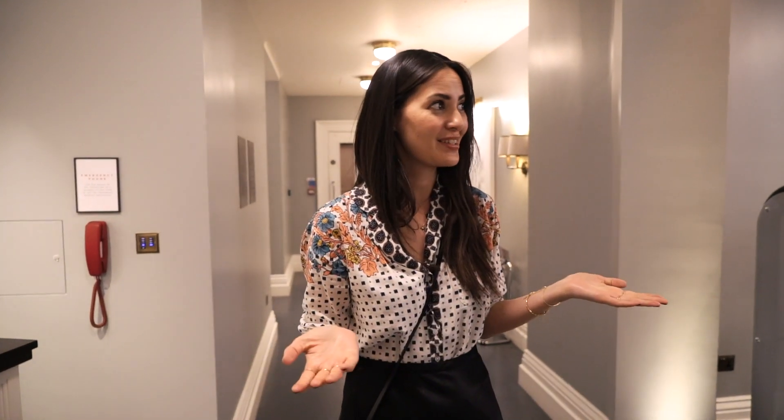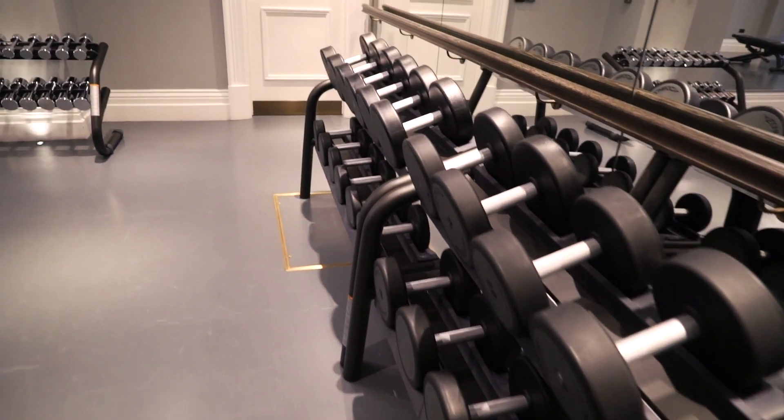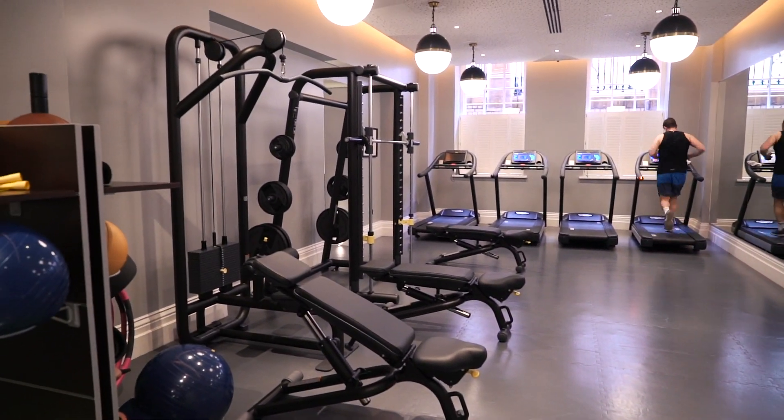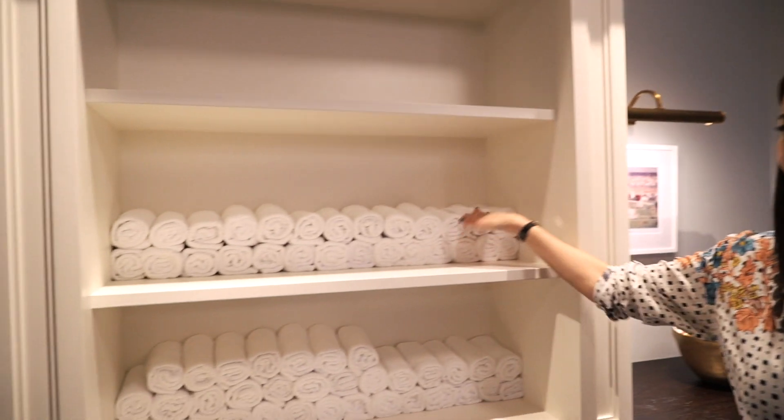We didn't bring any gym clothes but this gym is pretty amazing for a hotel gym. Usually hotel gyms are tiny with not a lot of equipment, but they've got three treadmills — usually there's only one or two at a hotel. There are two sections and they've got really heavy weights — a heavy set and a smaller set. And they give you apples. I've never seen a gym offer apples. Towels too. I feel like I should have brought my gym clothes!